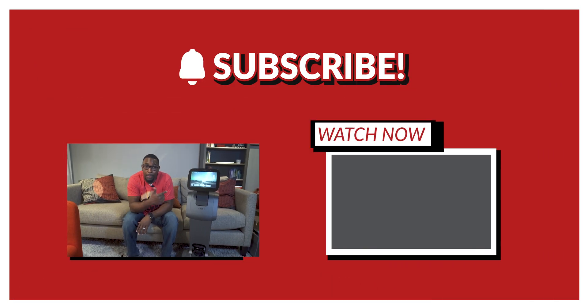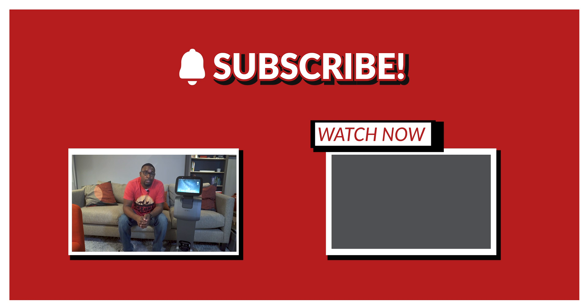I went ahead and created a playlist for y'all, so definitely make sure y'all go check that out. Just click right over there and I'll have them all in there as soon as they're released. Go ahead and click that subscribe button right now so you guys don't miss anything coming out about this one. Me and Timmy, we out. Peace.